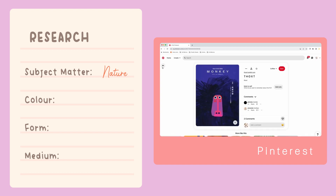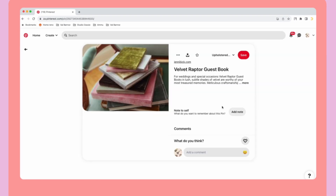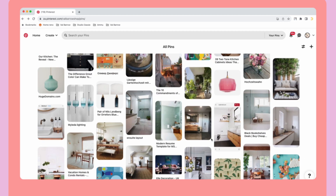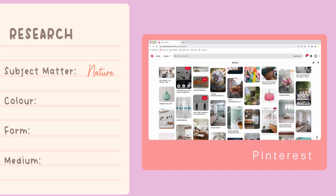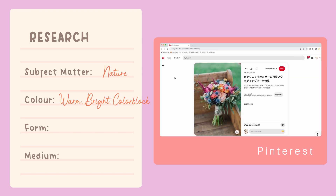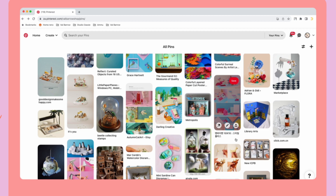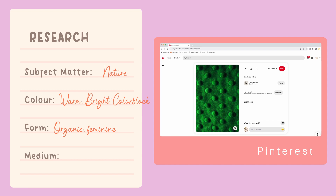Next we're going to look at color. Looking at my pins here I can see I love color — not a lot of white actually, which is really funny because you don't know yourself until you're shown a mirror of what you like. I like some muted tones but also some bold colors, so I'm a bit contradictory but that's fine. And then looking at form — I love organic shapes, I just don't gravitate towards hard lines at all. Very feminine, movement shapes.